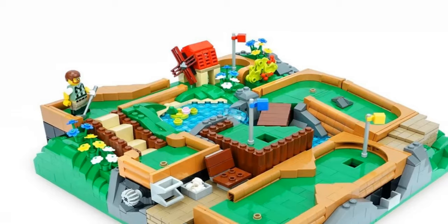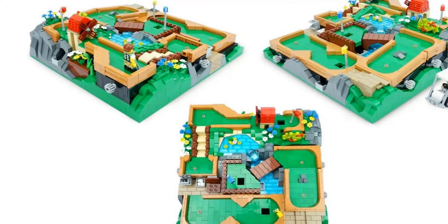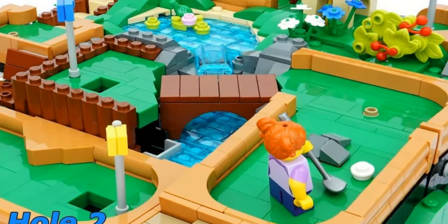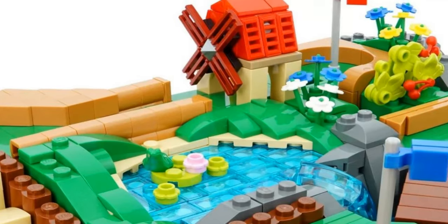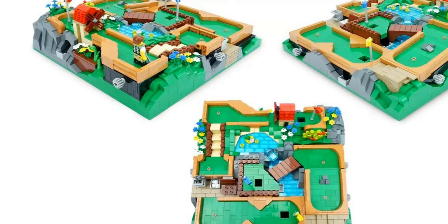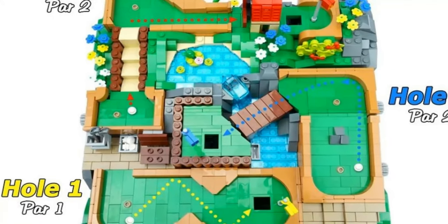The next runner-up is the working mini golf course. This is literally a fully functioning, fully playable mini golf course. It comes with three holes. It's a 32 by 32 stud landscape which includes colorful flowers, a tiny waterfall, rocky hills, and a winding path which connects everything together. It is absolutely brilliant.